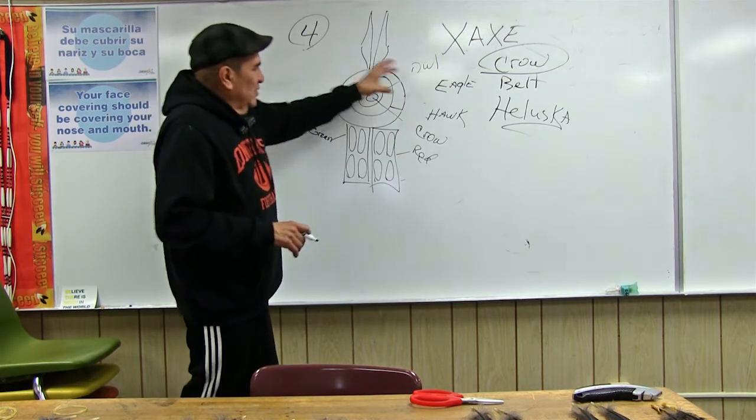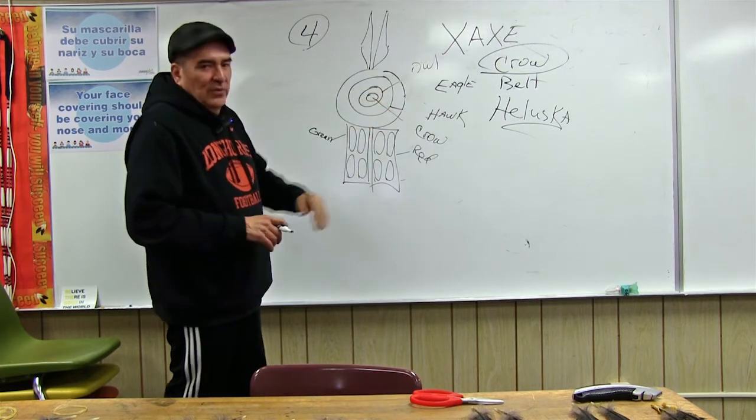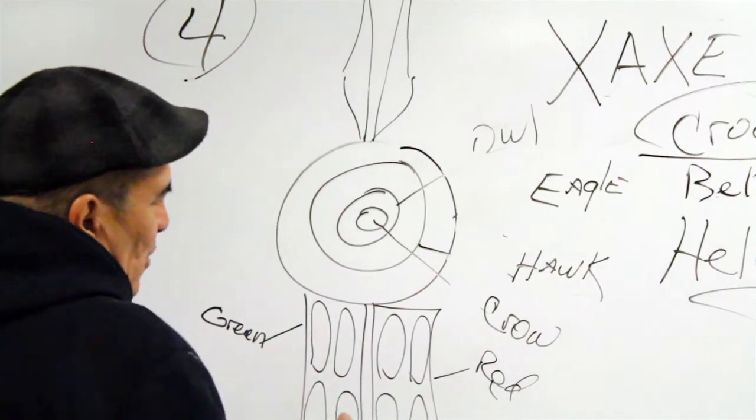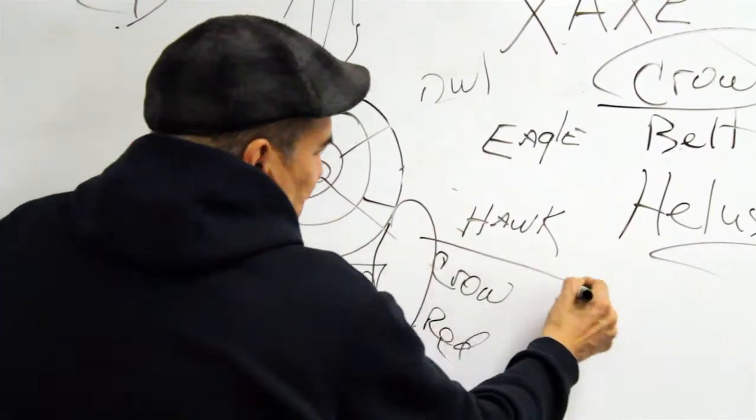These are the feathers of the eagle, the hawk, the owl, the crow. On this side, they would always have a big old wolf tail.